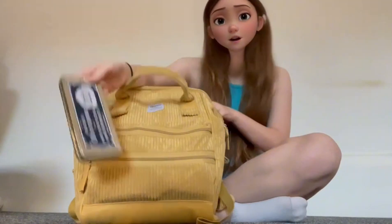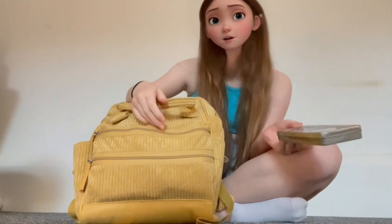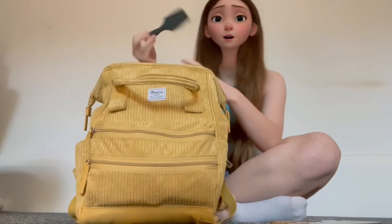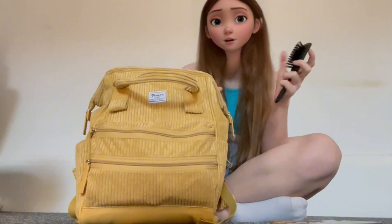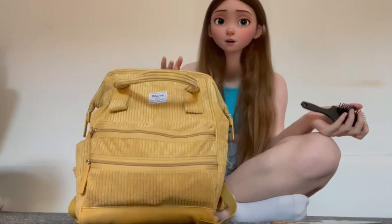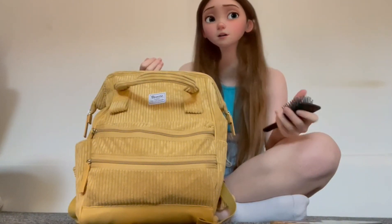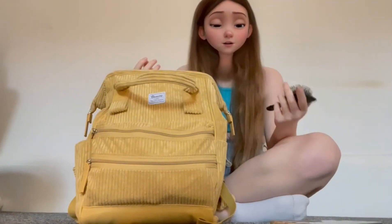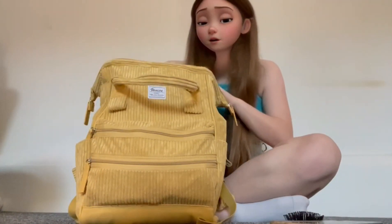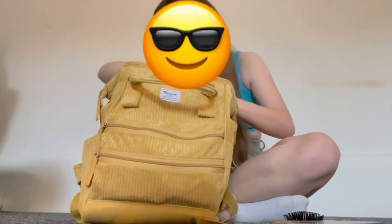So I've got a maths kit with a compass and stuff like that. I've also got a mini hairbrush — I really wanted a compact mirror and a small hairbrush but I couldn't find the mirror, so I've still got the compact hairbrush with the mirror built in, but I've also got this separate hairbrush so it's easier to take out.